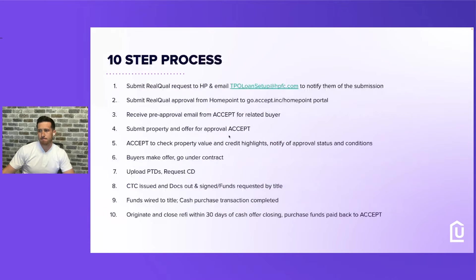Step one of the process: we submit a real qual request to HomePoint and email TPO Loan Setup to HomePoint Financial at hpfc.com to notify the submission. Make sure you also CC our account executive — he'll make sure everything is set up and can answer any questions. Structure this when you're submitting it, especially in our branch — go by your branch managers and the account executive to make sure you have everything available for this TBD submission. Through the Accept.Inc portal, you'll be able to upload all the things they're requesting and submit this real qual approval.